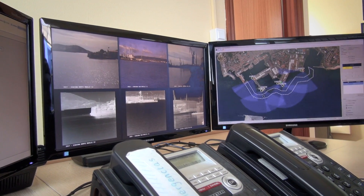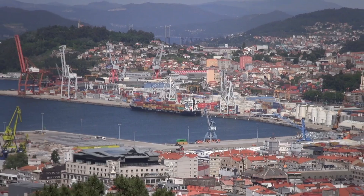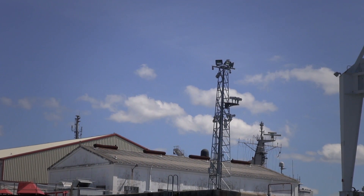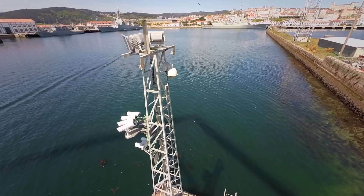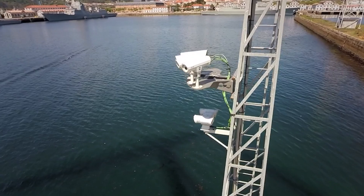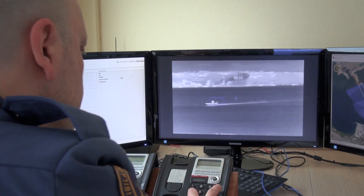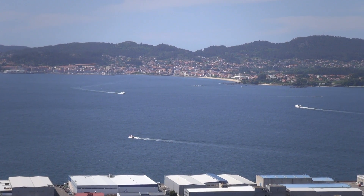This new surveillance system has been designed to be integrated into the command and control systems currently used by port authorities and with any other sensors that have already been installed. Using artificial intelligence to process the signals from the sensors, the system guarantees early detection of possible threats and ensures that the course and speed of any of these threats are known.